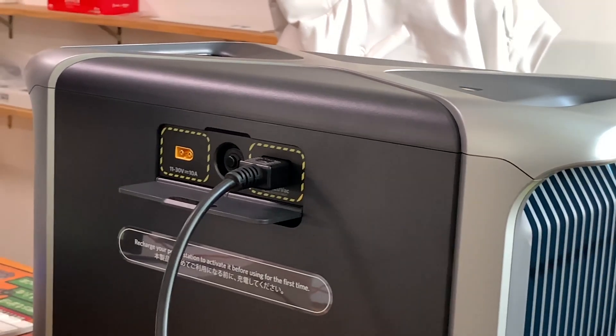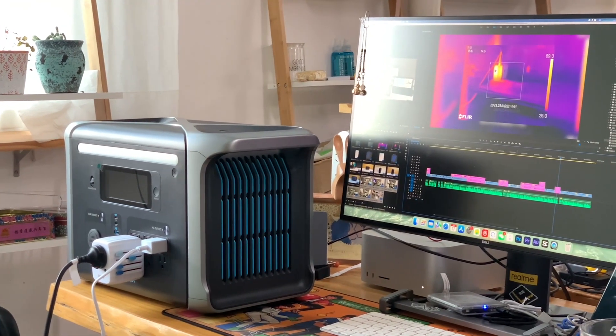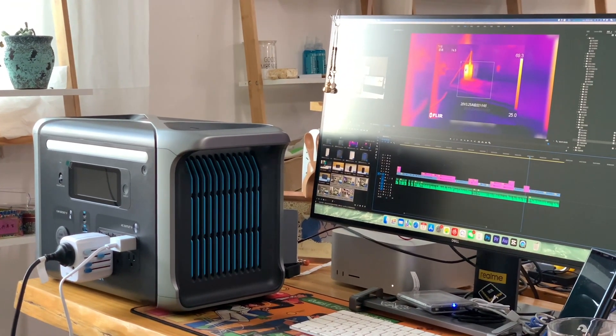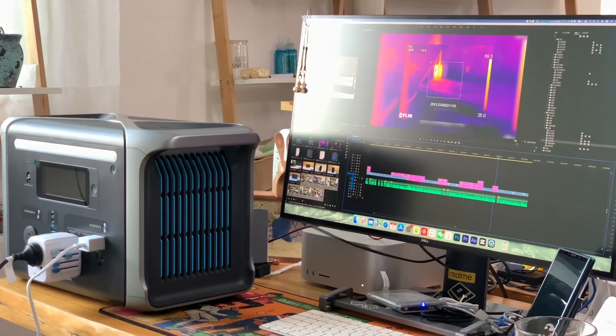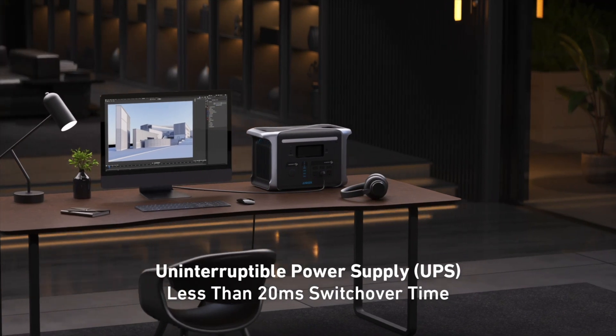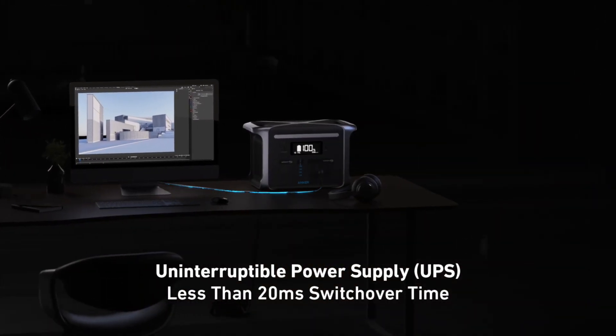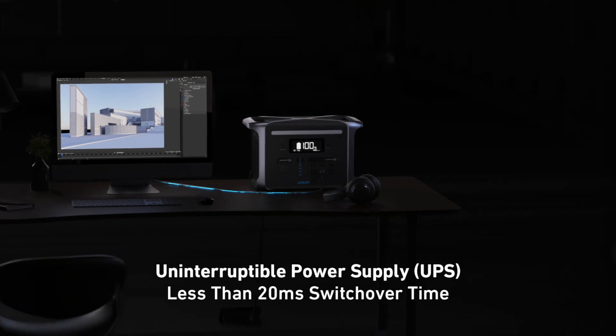It can also function as an uninterruptible power supply. If you're a YouTuber creator like us, or if you need to power a CPAP machine or fish tank, you can connect the power station to the wall outlet and then connect your devices to the power station. It will automatically switch to the power station during a blackout.